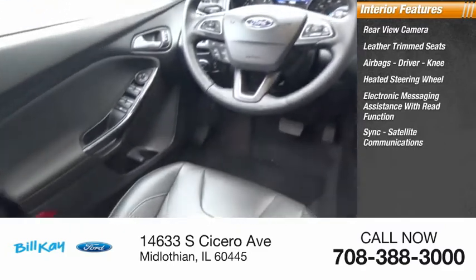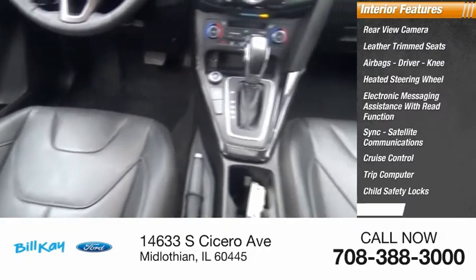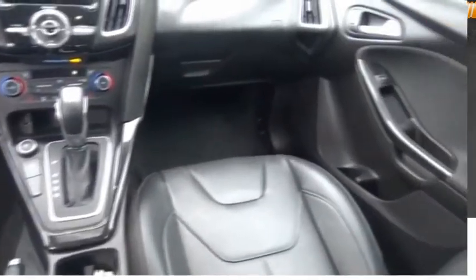Sync, satellite communications, cruise control, trip computer, child safety locks, and multi-function display. Come take a test drive today.